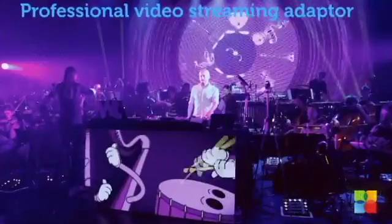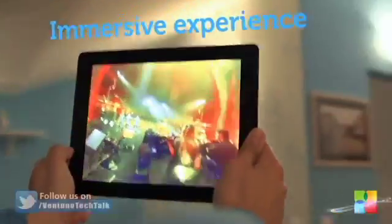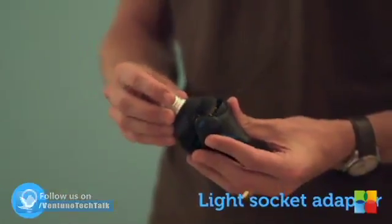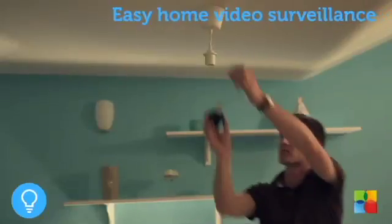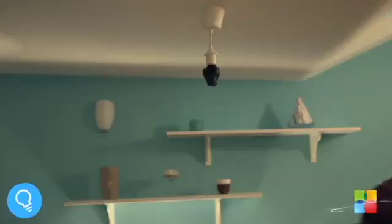The 360 cam is equipped with many sensors like GPS and gyroscope, and interfaces like Wi-Fi and microSD, to make it truly versatile and fit any use. If this hasn't triggered your impulsive shopping disorder already, add the fact that the 360 cam is also 10 meter water resistant.